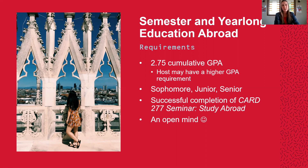First and foremost, students must have a minimum of a 2.75 cumulative GPA. However, some of our host institutions do require that students have higher than 2.75 in order to be accepted into their institution. But as a North Central student, you're required to have at least a 2.75.